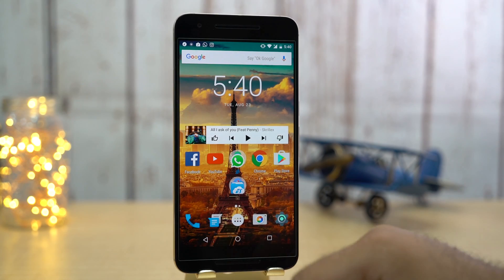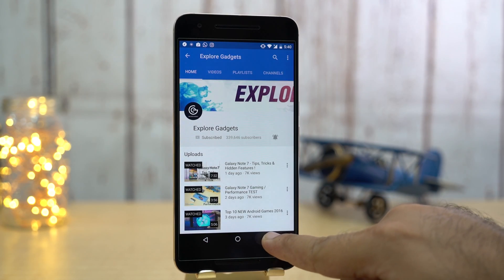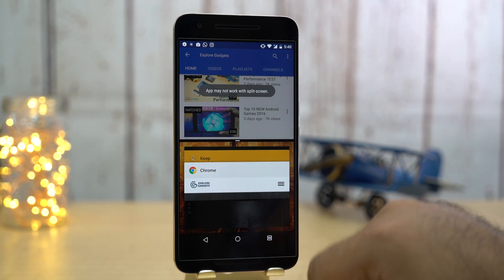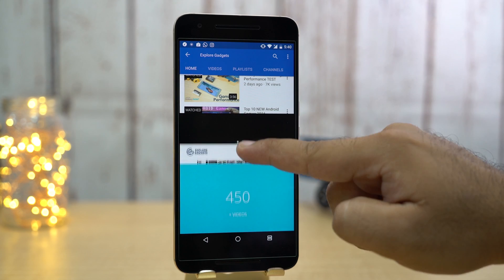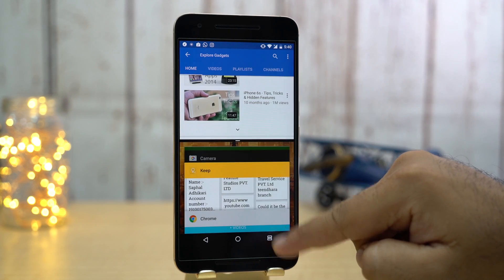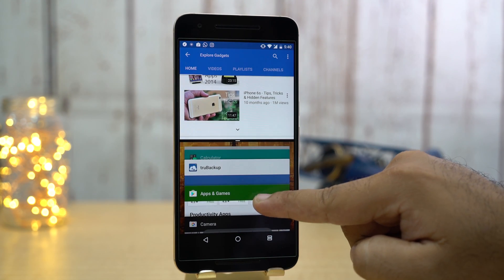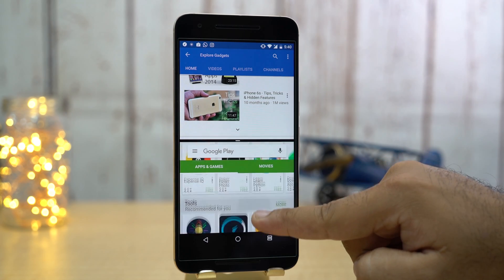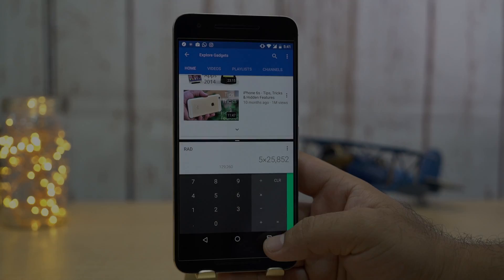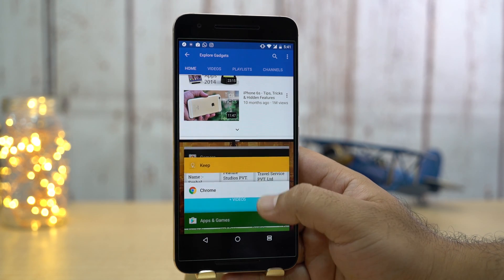Next is multitasking. With Nougat, we get split screen support. Long press the recent app button and you get into multi-window mode. Now you can choose any supported app that you want to simultaneously open. But as of now, all apps are not supported in this mode.